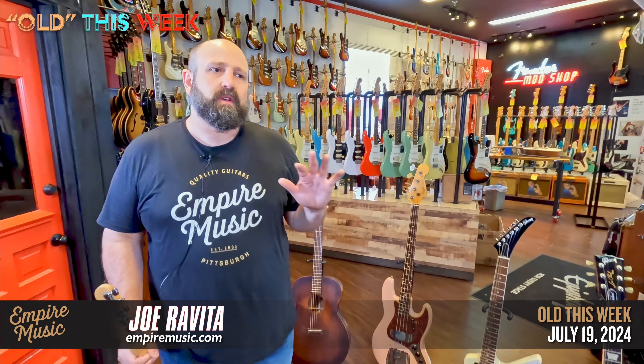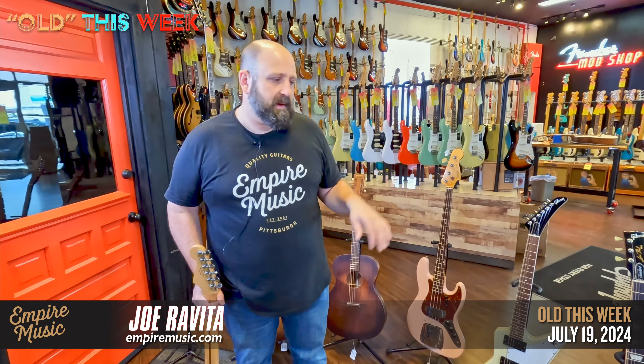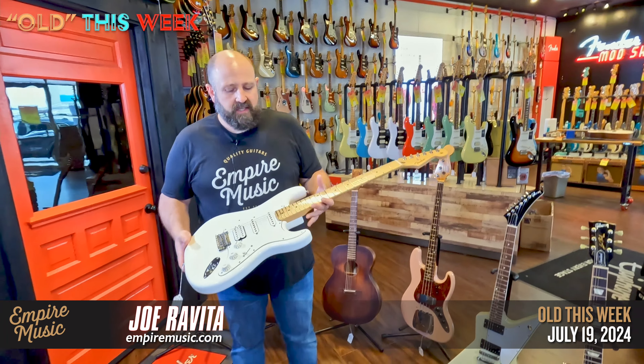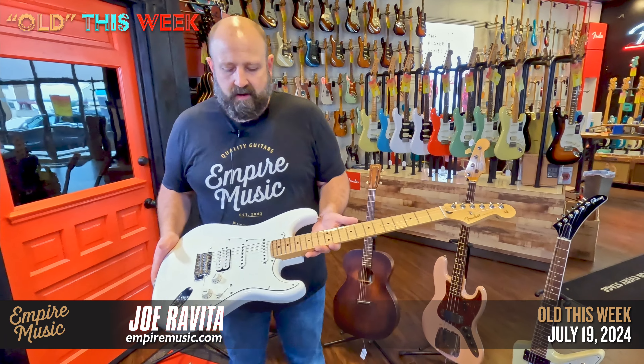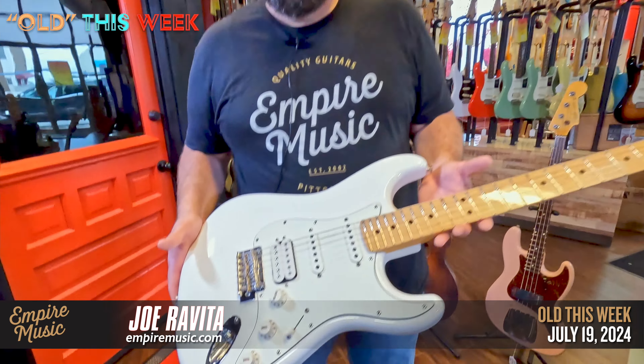Player 2 Fenders just launched. We have a used Player 1 here to show you in a second. With the Player 2s on sale, the Player 1s just have like dumb prices on them. Give us a call — we can't advertise them, but we will hook you up with a monster deal. If you see a Player 1 model you like, we will hook you up and get it done.